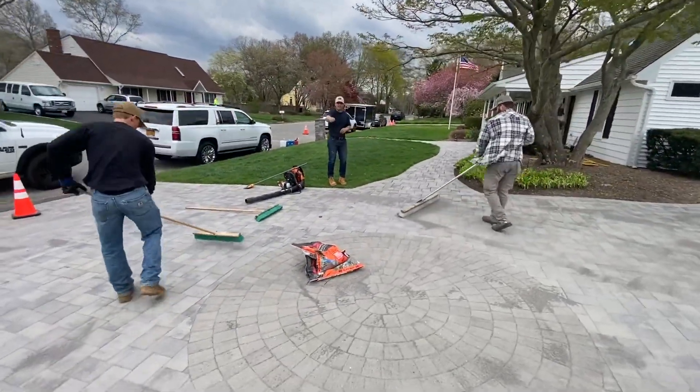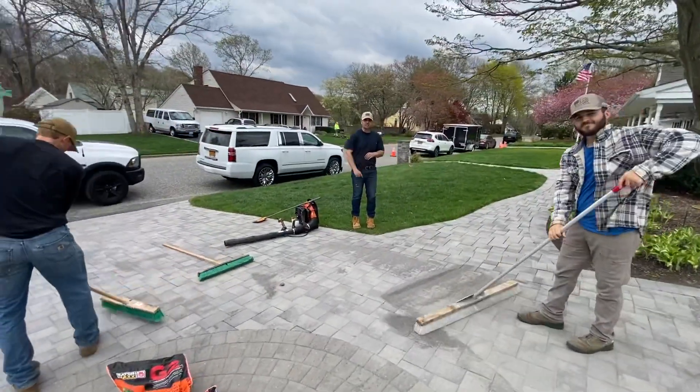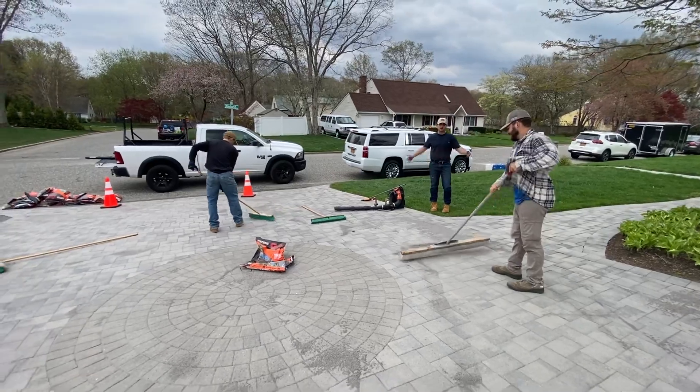The product that we use is Alliance G2 Polymeric Sand. This is premium stuff — this is not the cheap polymeric sand. This is probably the most expensive stuff we can get on Long Island.